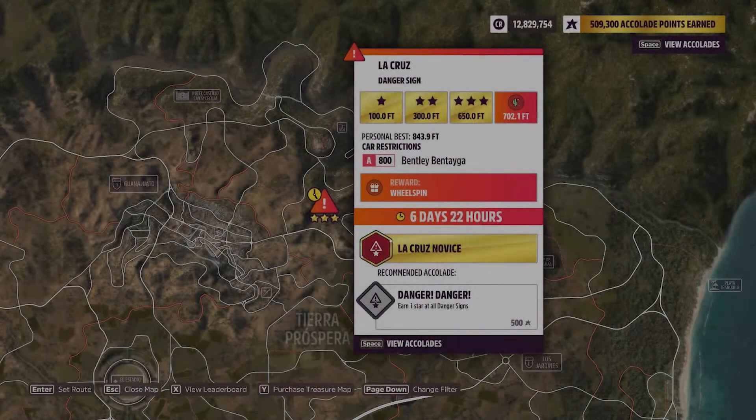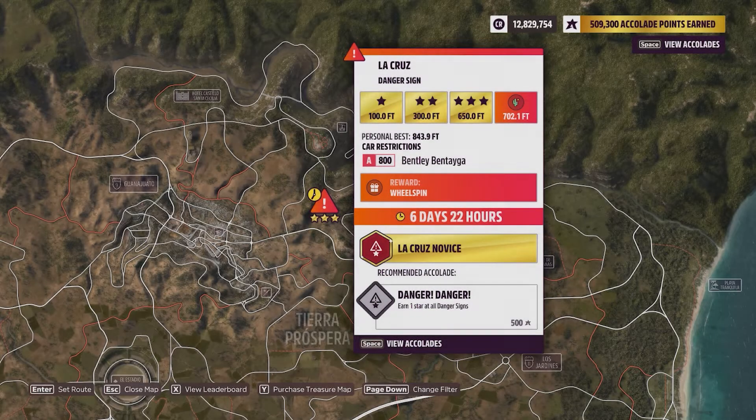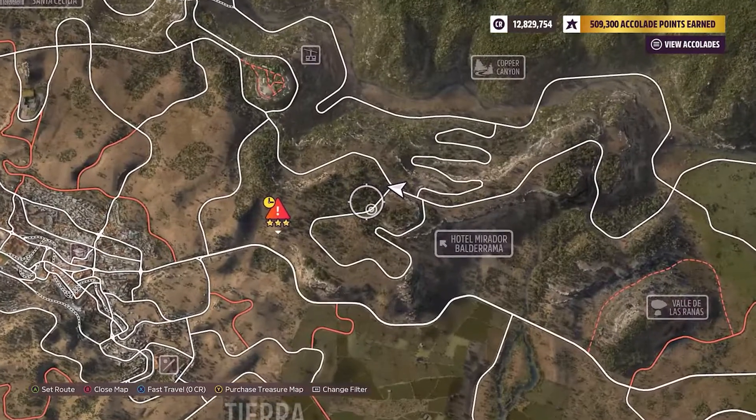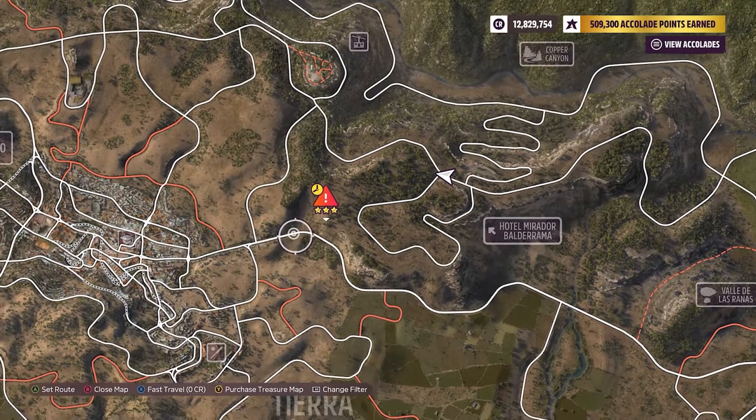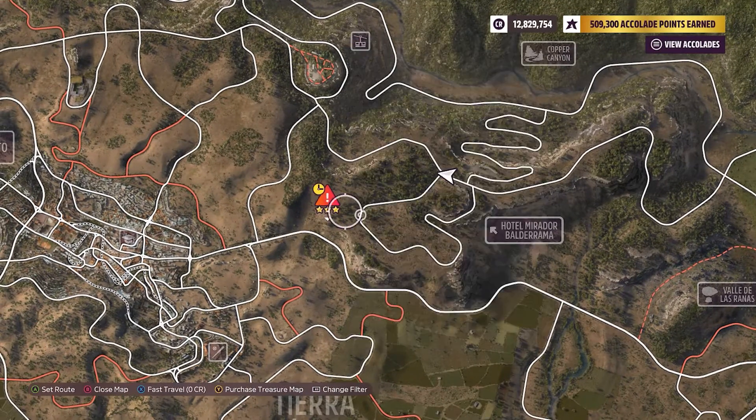Hey everybody, this is the La Cruz danger sign. 702.1 feet is the weekly challenge with a car restriction of an A800 Bentley Bentayga. This one's kind of an interesting one because you hit the ramp down here and kind of just go straight down. There's not really a nice ramp where you catch a whole bunch of air or anything.